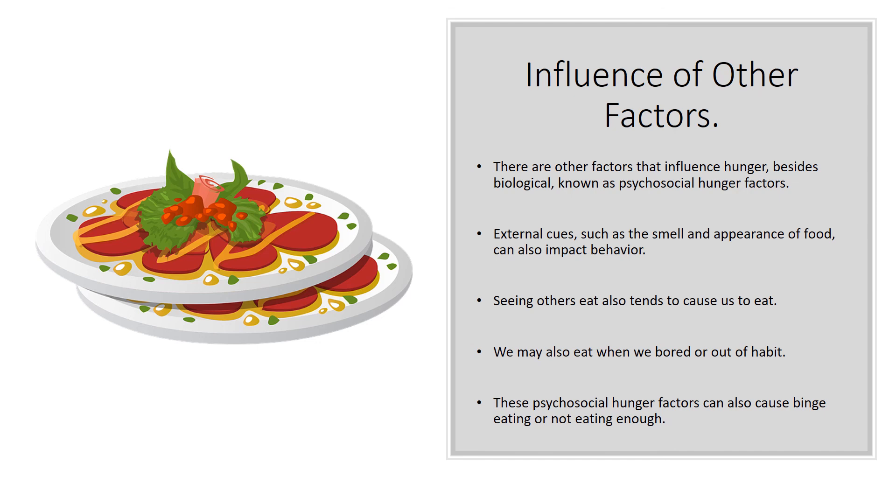These psychosocial factors in hunger can also cause us to not eat enough — for example, if you're concerned about your weight, or you wait for somebody else before eating. On the other end, these factors can also cause binge eating, which can lead to obesity.